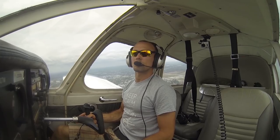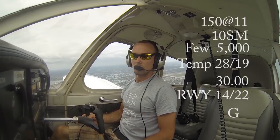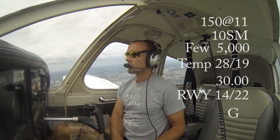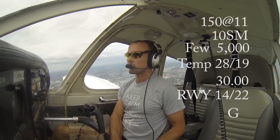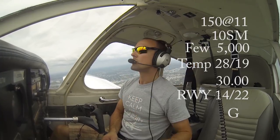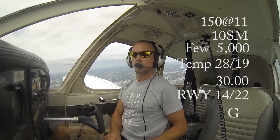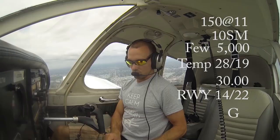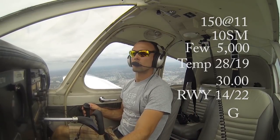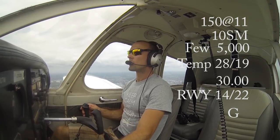We're receiving the Sarasota ATIS — information Golf. Winds 150 at 11, visibility 10, few clouds at 5,000, temperature 28 dew point 19, altimeter 30.00. Visual approach in use, landing and departing runways 14 and 22. Land and hold short operations in effect. Ground control and clearance delivery combined on 121.9. All aircraft read back runway assignment and hold short instructions with call sign. We have information Golf.